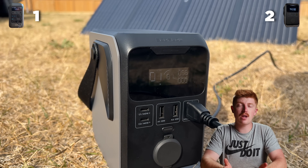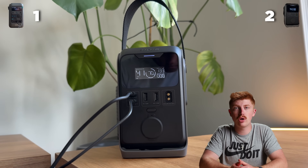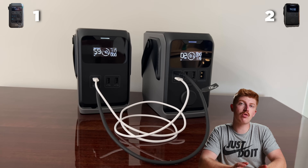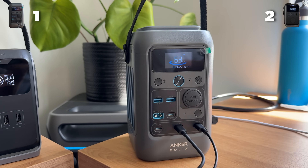In terms of charging these units up, EcoFlow has two 140 watt two-way ports, so you can charge it at 280 watts, which will be just over one hour for a full charge. And Anker is the same again. So we're going to give them a tie.